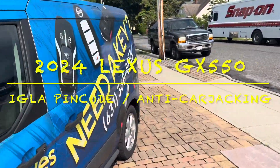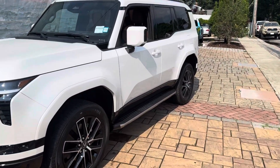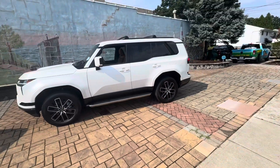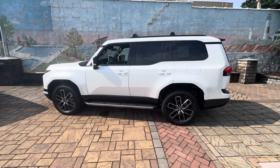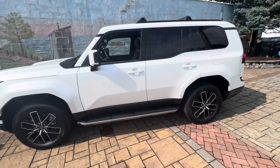Hey guys, this is Louie from Sandwaves in Snowboard in New York. We just finished installing an Igla Pencoat system in this beautiful car, which happens to be a 2024 Lexus GS 550. Our customer brought it to us to keep this vehicle secure.